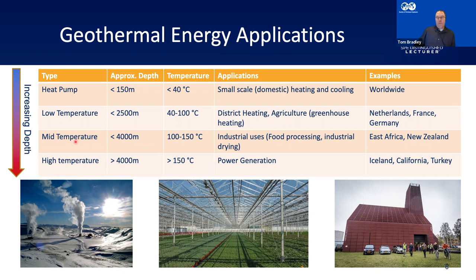Going a bit deeper — mid-temperature, down to about 4,000 meters — we're looking at temperatures of 100 to 150 degrees Celsius. The uses here are often industrial: things like food processing, industrial drying, fish farming and other industrial applications. Common places for this include East Africa, used in agriculture, and New Zealand.